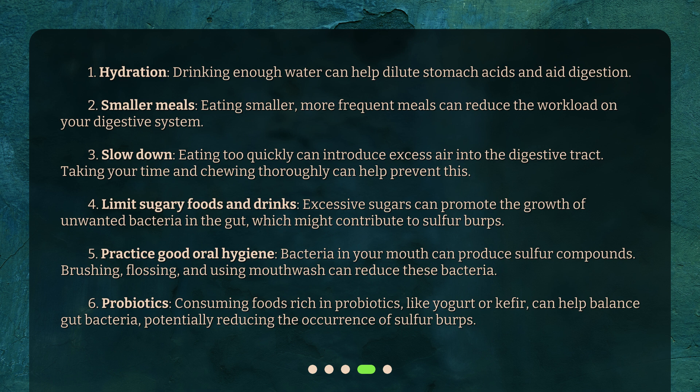Fourth, limit sugary foods and drinks: excessive sugars can promote the growth of unwanted bacteria in the gut, which might contribute to sulfur burps. Fifth, practice good oral hygiene: bacteria in your mouth can produce sulfur compounds. Brushing, flossing, and using mouthwash can reduce these bacteria. Sixth, probiotics: consuming foods rich in probiotics, like yogurt or kefir, can help balance gut bacteria, potentially reducing the occurrence of sulfur burps.